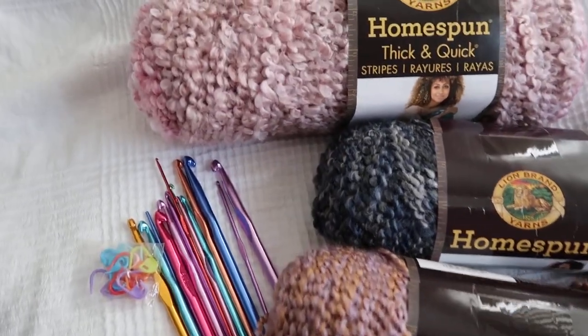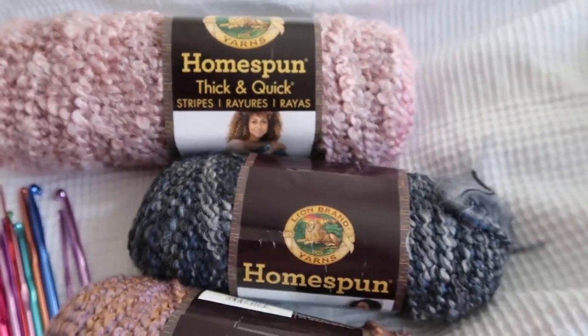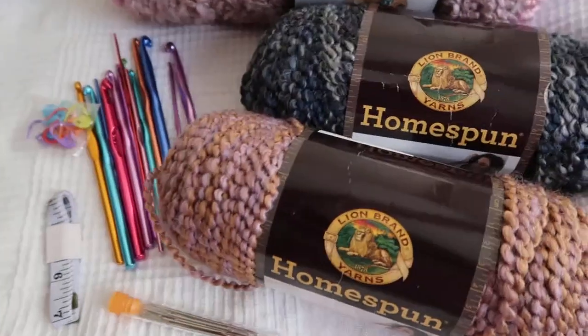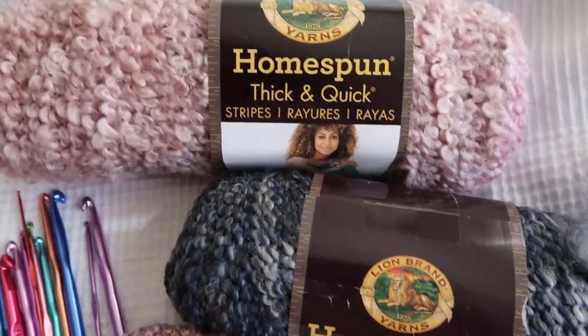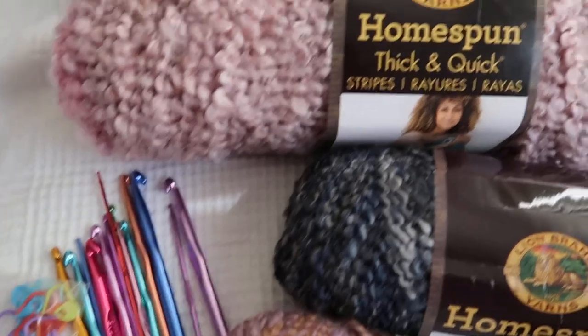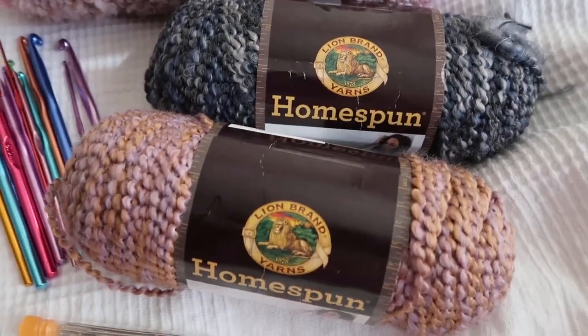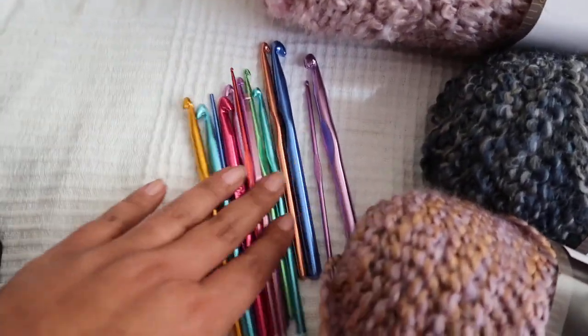It's so funny because I kind of forget — I do so many giveaways that I forget exactly what is in them. And when I take them out of the bag — this is the bag that I have, the little shipping bags — I say wow! This is like an awesome giveaway because not only does it have this gorgeous homespun yarn, which I absolutely love, it has a whole crochet kit.